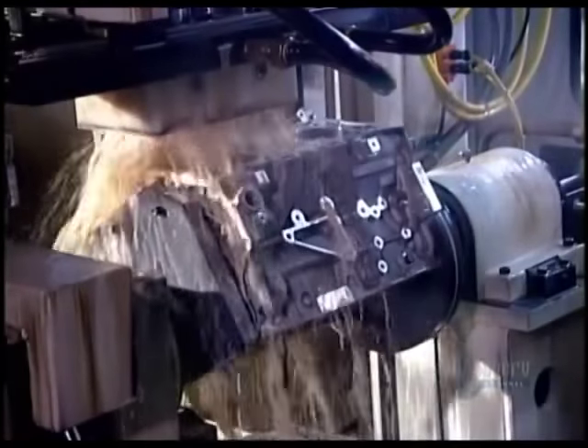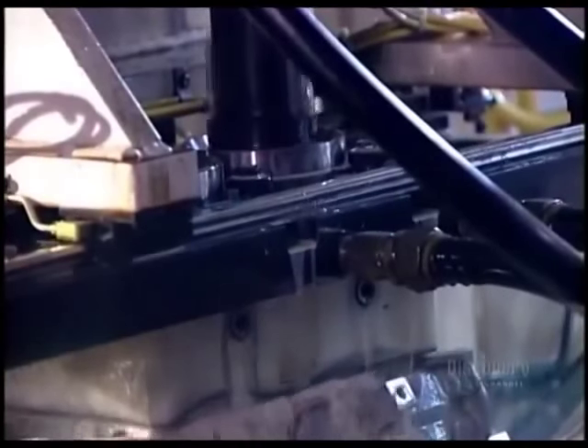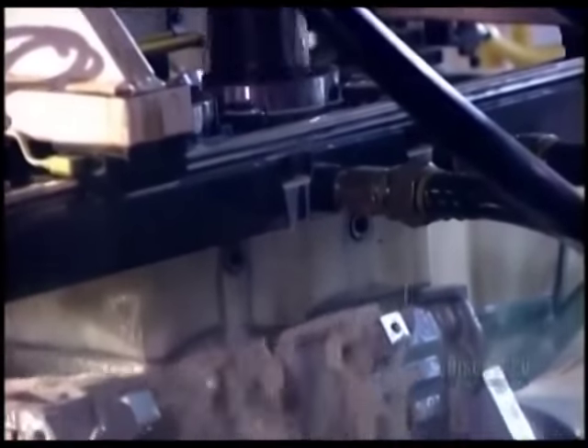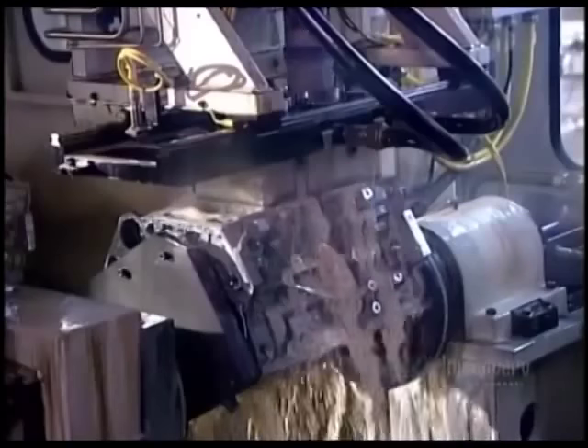Engine components are housed in what's called the engine block. It arrives at this plant partially made. Here, they finish it off by machining the cylinder bores, the holes in which the pistons move up and down.